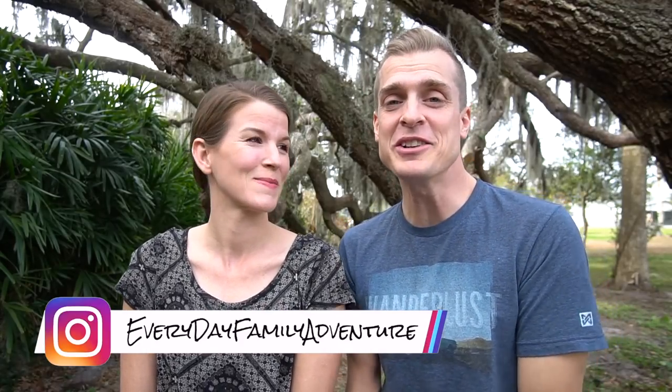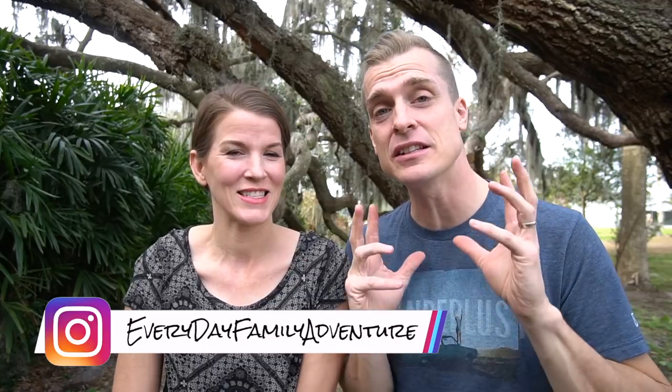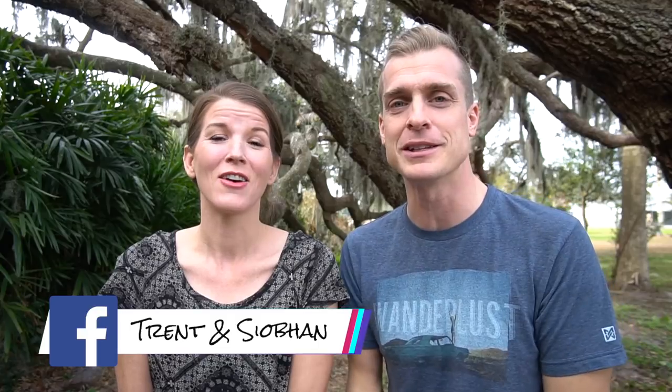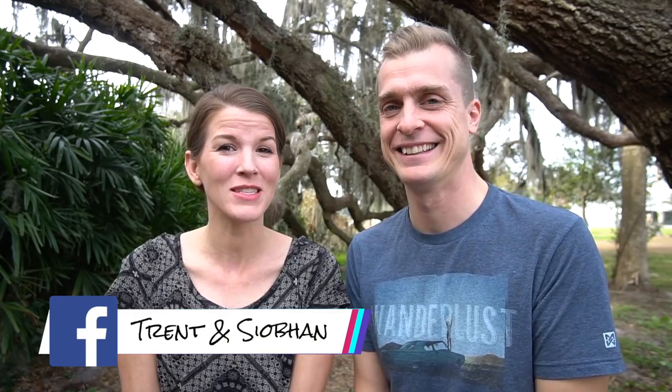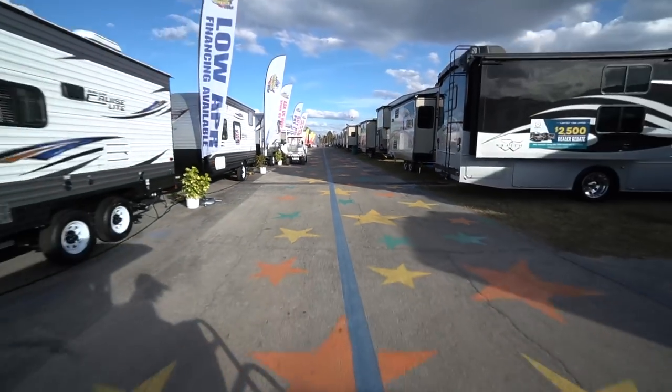Hey guys, welcome to Everyday Family Adventure! I'm Trent and I'm Siobhan, and we're so glad you're joining us today. This is a special episode because we've just spent a lot of time at the Florida RV Super Show in Tampa at the Florida State Fairgrounds. We were there for two days and we saw several RVs and met a lot of people.